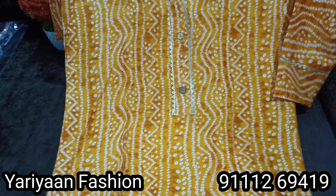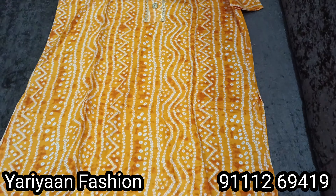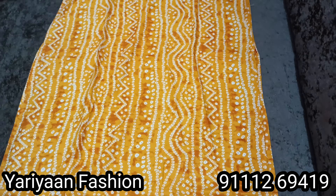Here is another video of Yariya Fashion. We have brought new fresh wool on Yariya Fashion — you can contact us on the number shown on the screen.